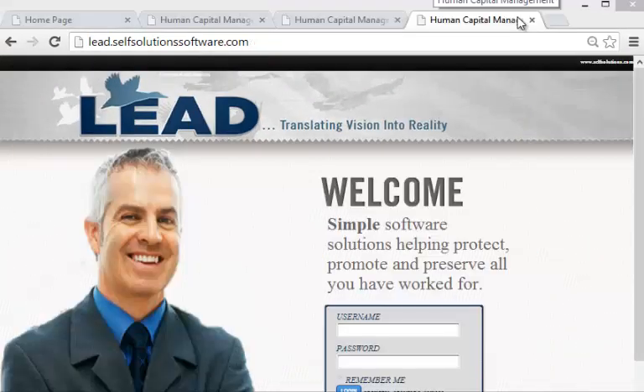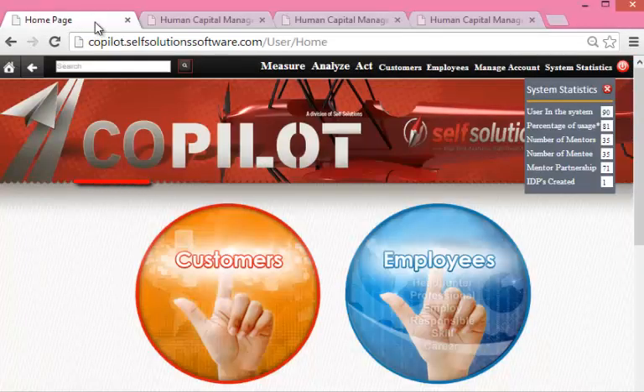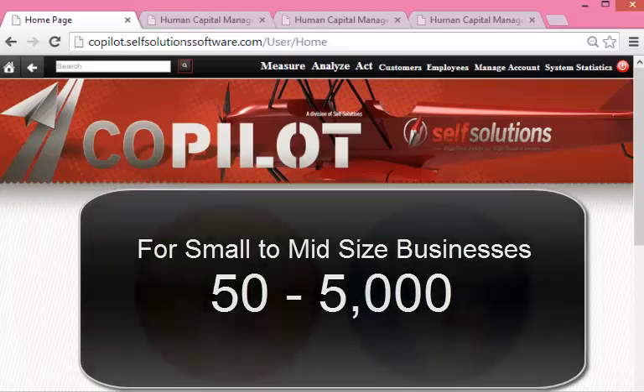So let's take a look at how the software works. We have several software suites, each customized to fit a particular market. We will be talking about Co-Pilot today, which is for small to mid-sized businesses — in the 50-person to 5,000-person range.